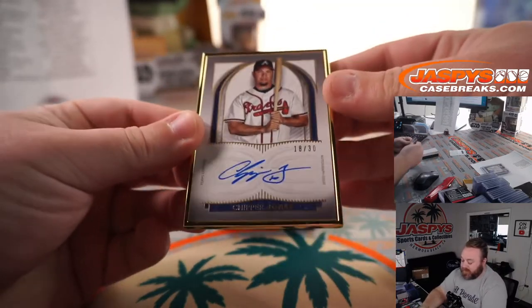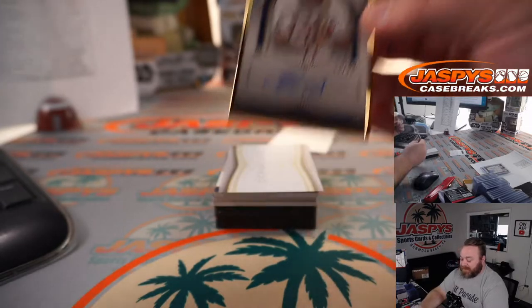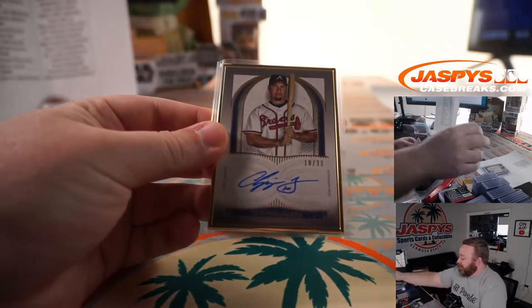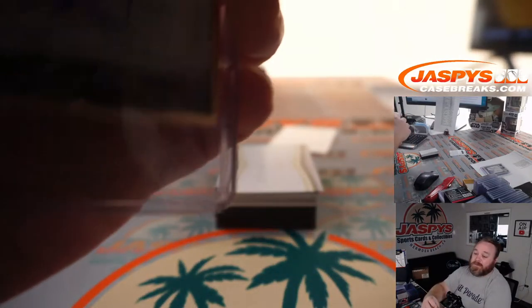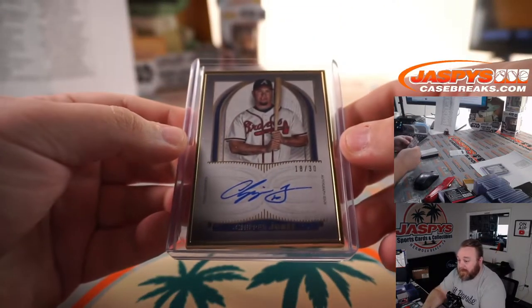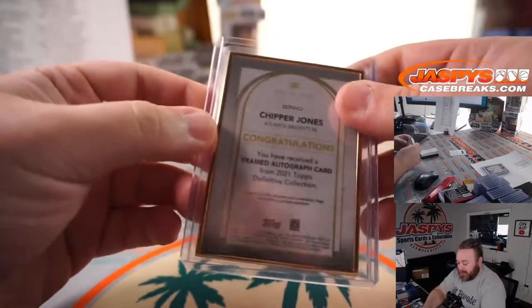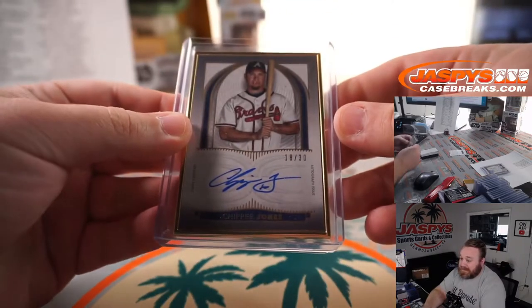One of my favorites — Chipper Jones for the Braves, part of the random number block. 18 out of 30, spot 8, Ryan Harold. Gold frame auto for the Braves — Mr. Chipper Jones. That's nice.